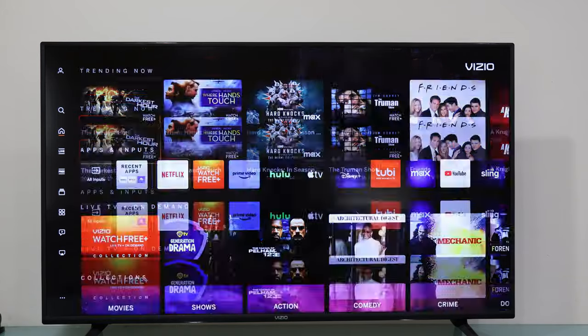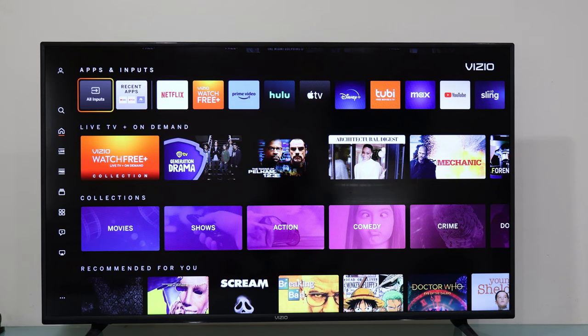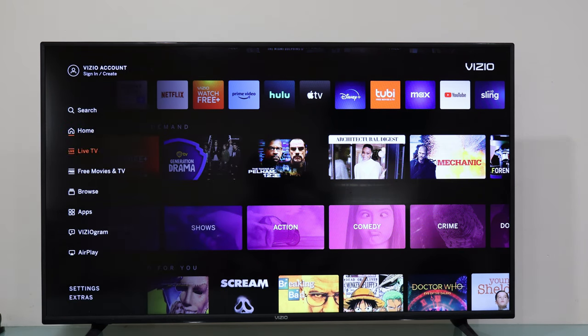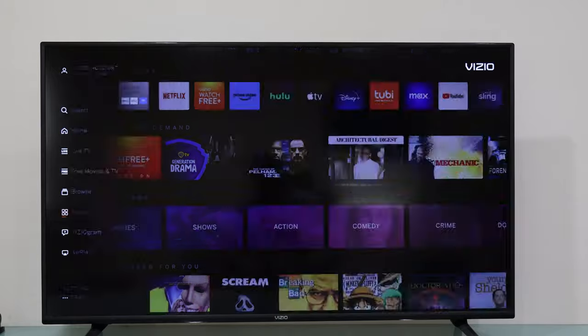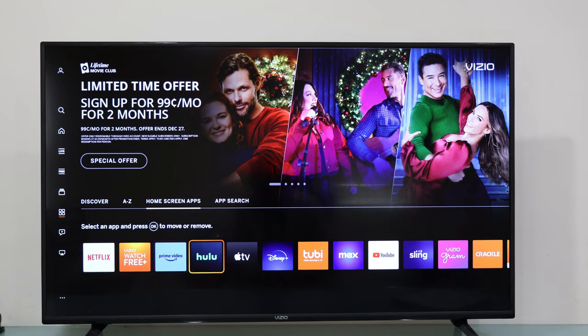Hey, welcome to a new video. So this is the one million dollar question: can Vizio Smart TVs download applications? In this video, we'll discuss whether your Smart TV is able to download applications, but before we dive in,